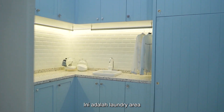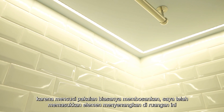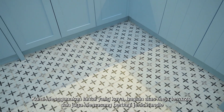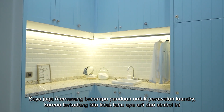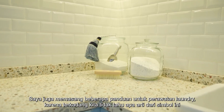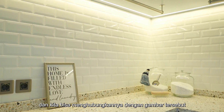This is the laundry area. Since doing laundry can be boring, I have incorporated playful elements in this room. We use bridge styling, a terrazzo tabletop, and also installed different types of handles. I've also put up some laundry care art prints because sometimes you don't know what those symbols mean and you can just relate to the picture.